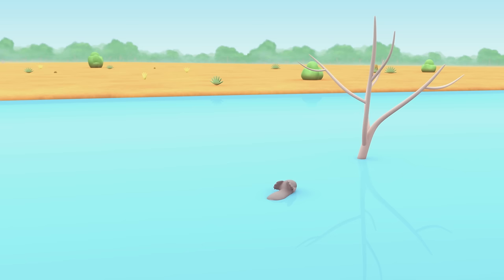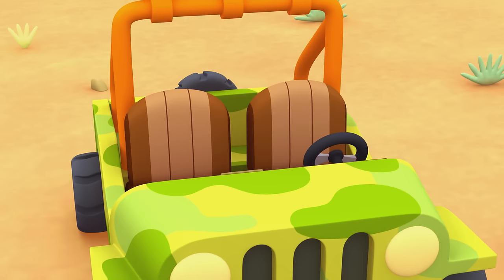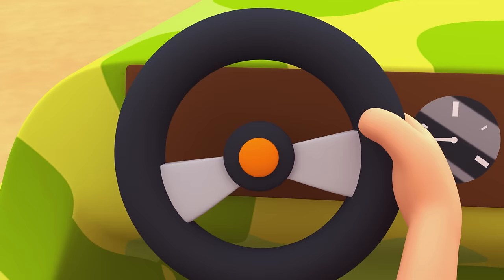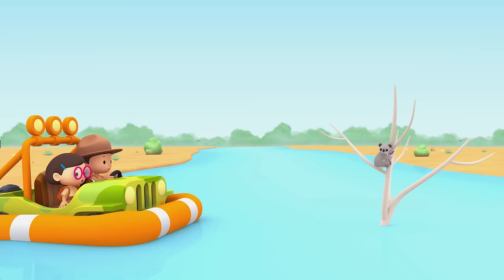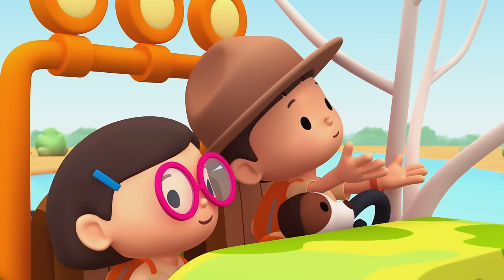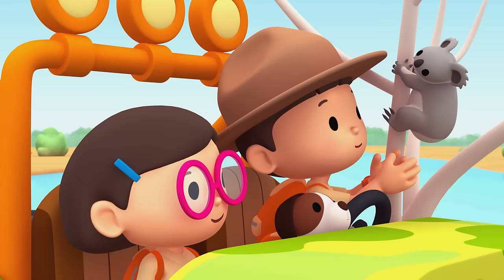Good job, Hero. That was brave of you. Where is the koala? Wow! The koala can swim! Stay where you are — we're coming to get you. The koala is climbing up fast. He really is a great climber.